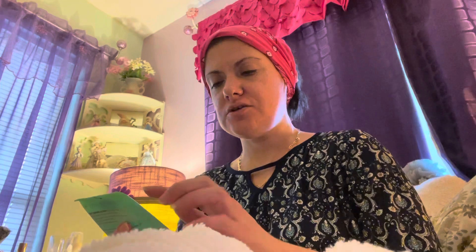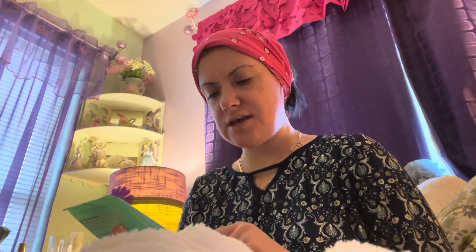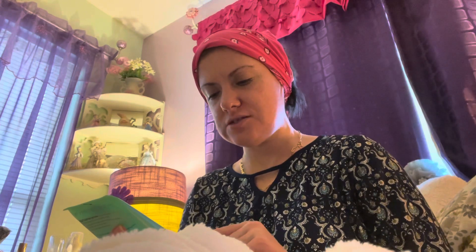Hi guys, welcome back to my channel. Today I'm doing a review on this face wash — Nivea Purifying Face Wash for mixed to oily skin, deep cleansing and moisture balance, and it's called Ocean Algae.